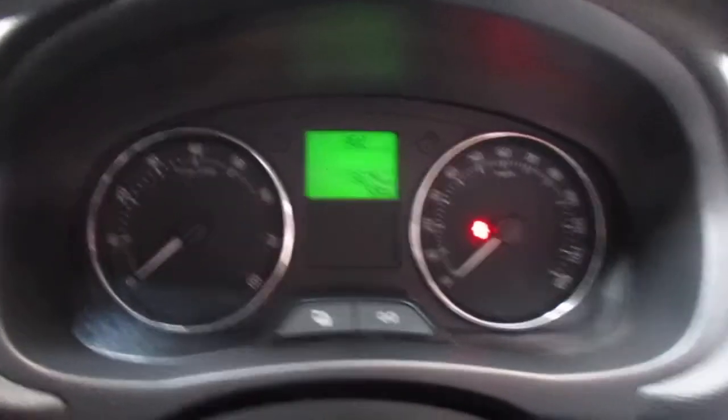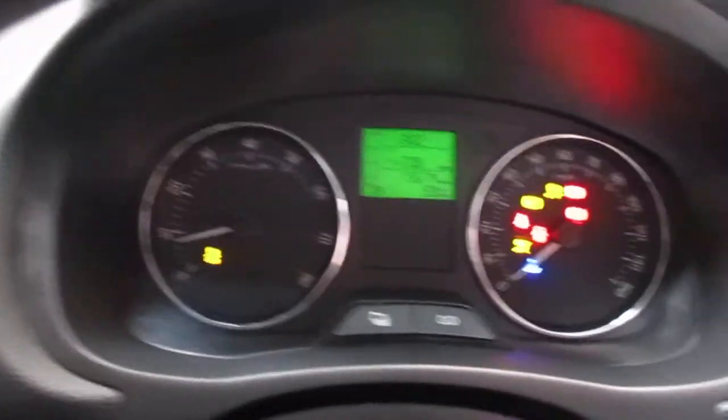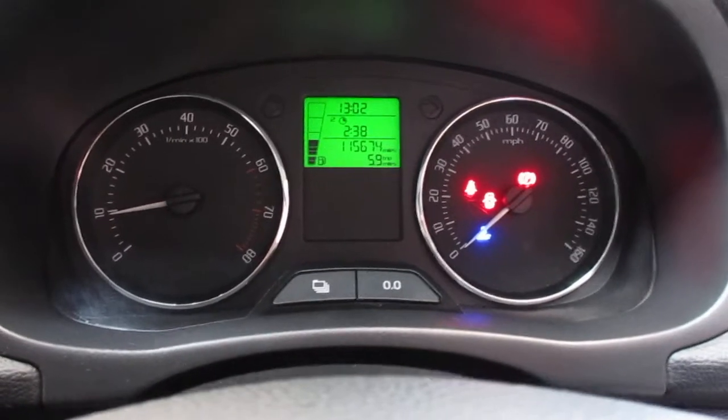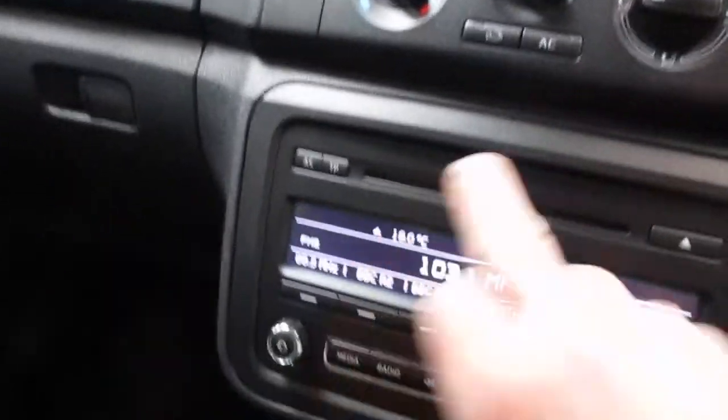This one's done a hundred and fifteen thousand miles and it's got full service history. You've got things like a fuel computer on this car — you can see it flipping through the menu, showing range, temperature, and all sorts of information. There's air conditioning, a CD player, and an auxiliary port. The interior looks lovely and clean, really is a nice example.